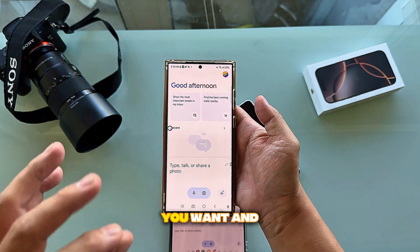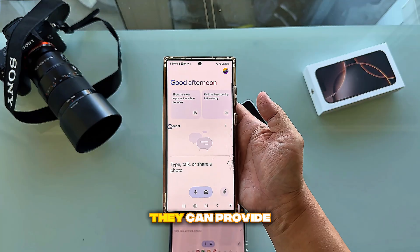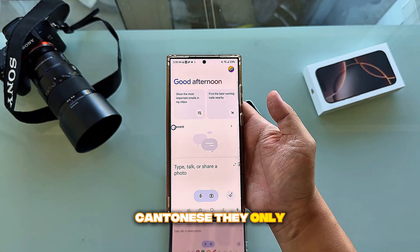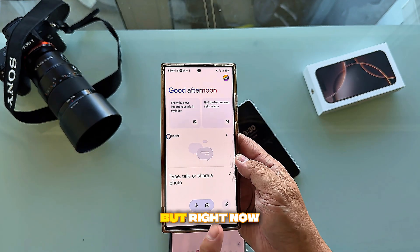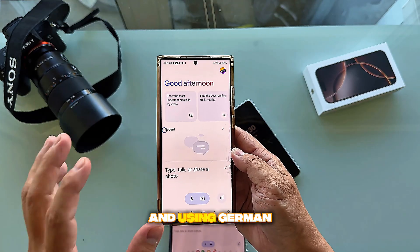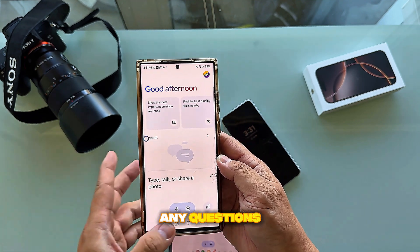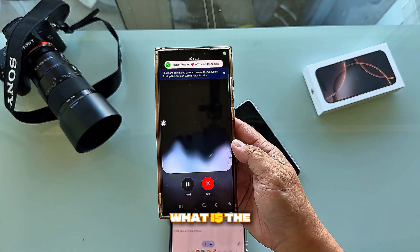You can interact with Gemini with any question you want and it will answer you. The languages available are still limited — for example, it can't do Cantonese, only Mandarin. Right now I'm going to use English to communicate with Gemini Live. With Gemini Live, you don't have to keep pressing a button; it can just keep going continuously.